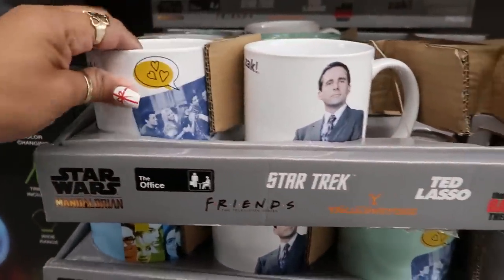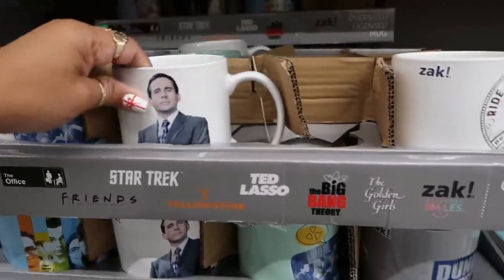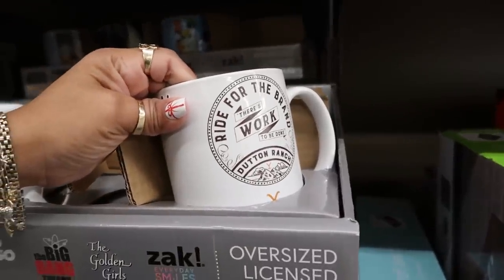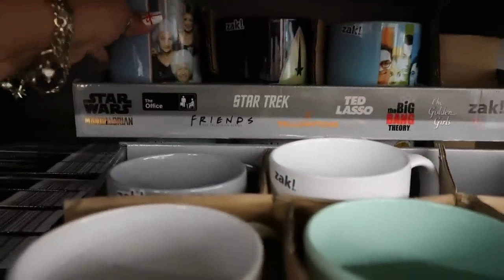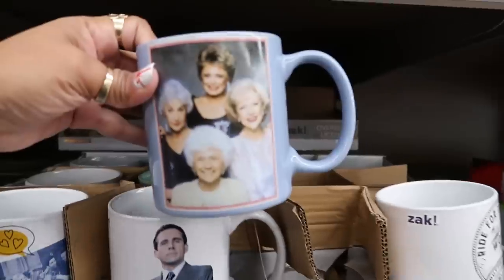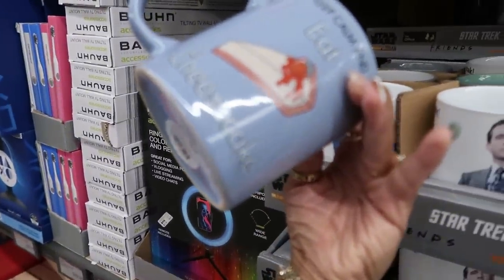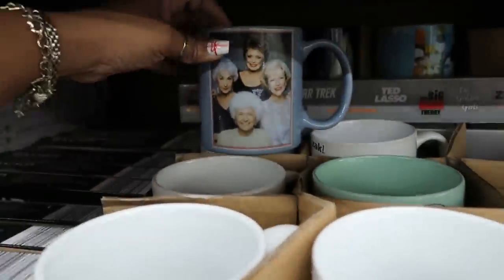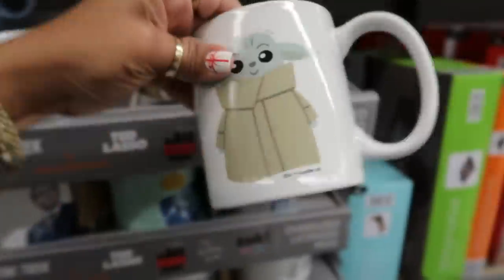There are novelty cups — The Office, Golden Girls, and other designs. These are all Zach brand cups. One says 'There's work to be done,' and another says 'Keep calm and eat cheesecake.' There's also one that says 'The original inventor of cute' — that is cute!